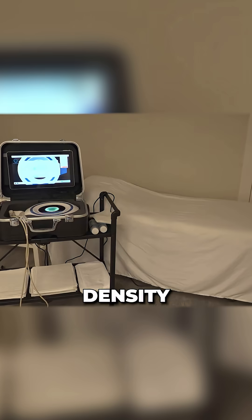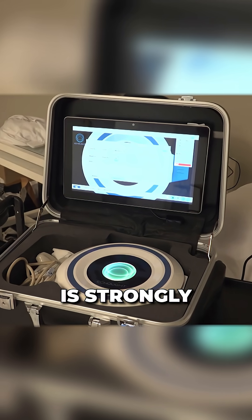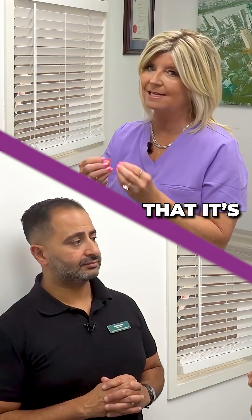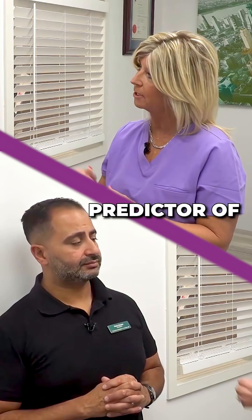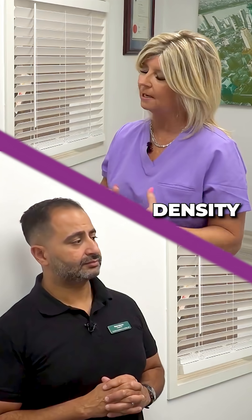Unlike DEXA, the REMS looks at bone density and bone quality, and the latest research is strongly pointing towards the fact that it's bone quality that's a better predictor of whether someone will fracture — not just your T-score or bone mineral density.